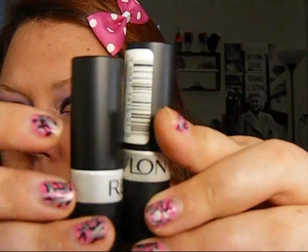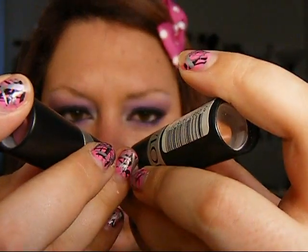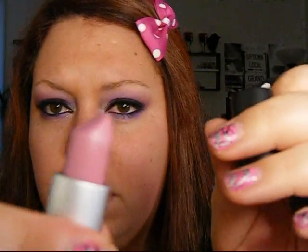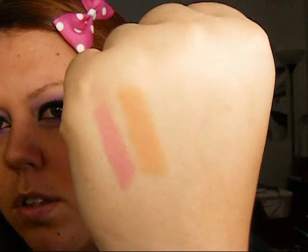You might notice that I have quite a few Revlon things because they don't test on animals, and it's probably one of the best drugstore brands. My next two are lipsticks from the Revlon Matte Collection — one is Nude Attitude and one is Pink Pows. These are just matte lipsticks. Matte lipsticks tend to dry your lips out, so if you put a lip gloss over them, they look really nice.